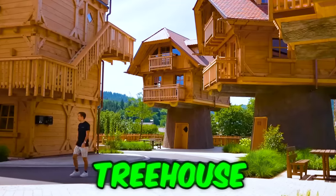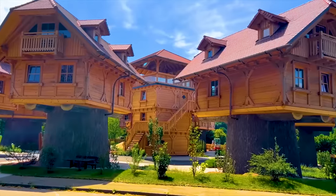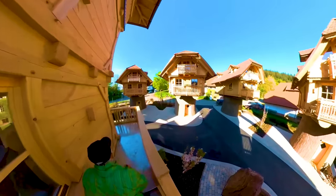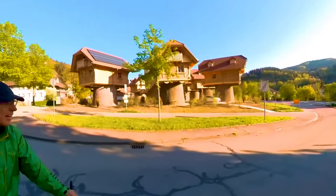Did you have a treehouse as a kid? Check out this one. Situated in a pod of similar houses, you can take the stairs or unleash your inner kid and take the four-story slippery slide. All that's missing is a string-and-can intercom system.